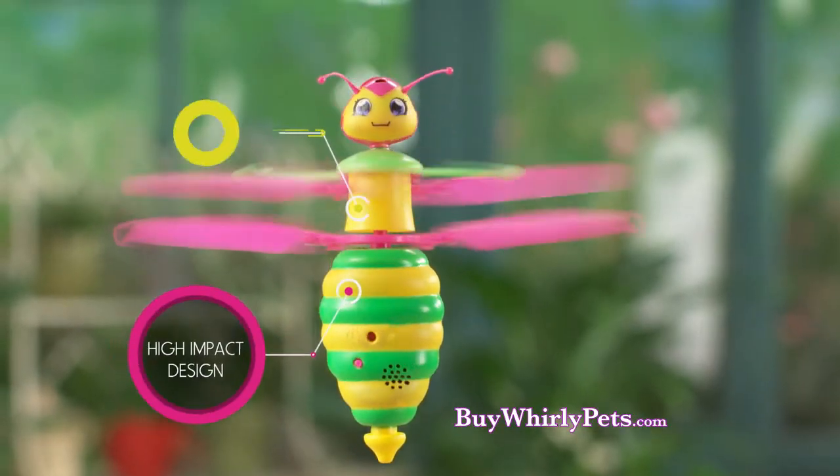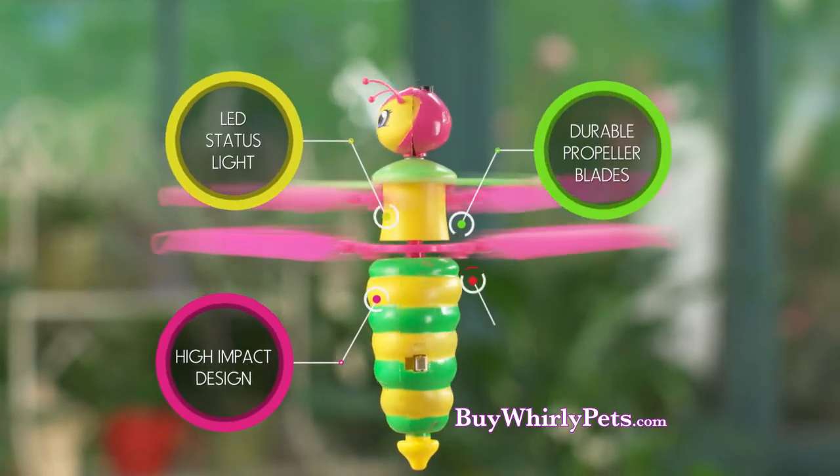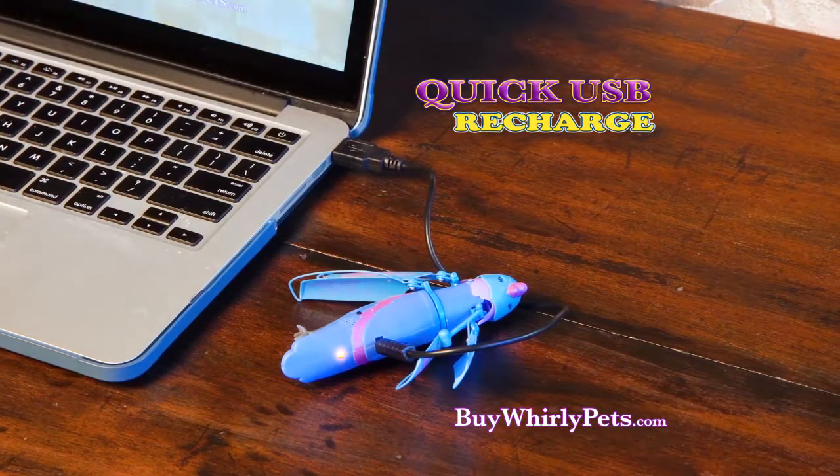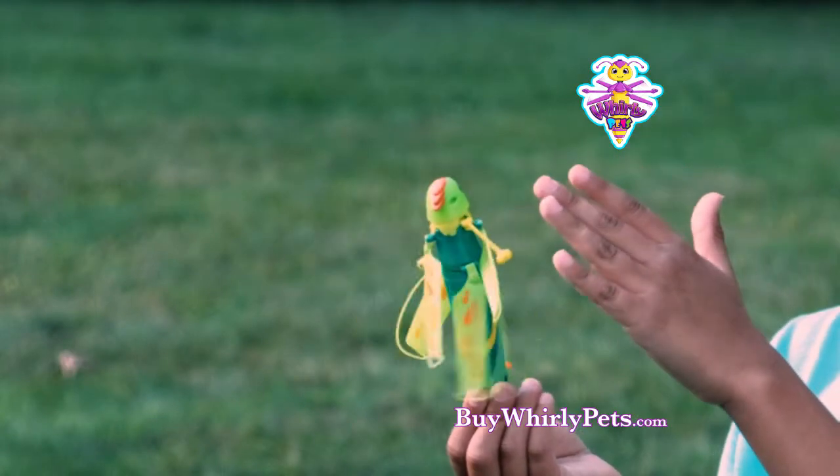Whirly Pets feature a high-impact design, LED status light, durable propeller blades, and quick USB recharge for tons of flying fun. The built-in wing guards keep small hands safe.